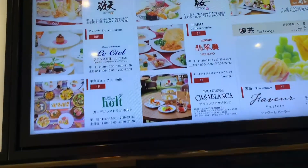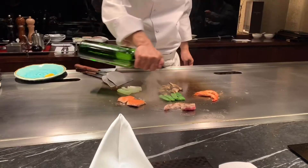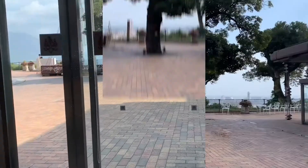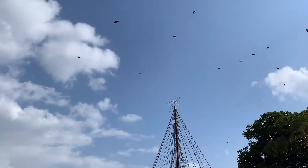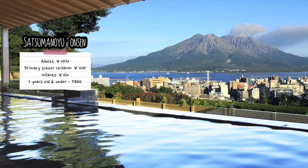The Shirayama Hotel is a very well-equipped establishment with over ten restaurants specialising in Japanese, Chinese, and Western cuisines. The hotel even has its own indoor and outdoor hot springs, separate for females and males. You can take a rejuvenating dip in the onsen and admire the breathtaking views of Sakurajima and Kagoshima.